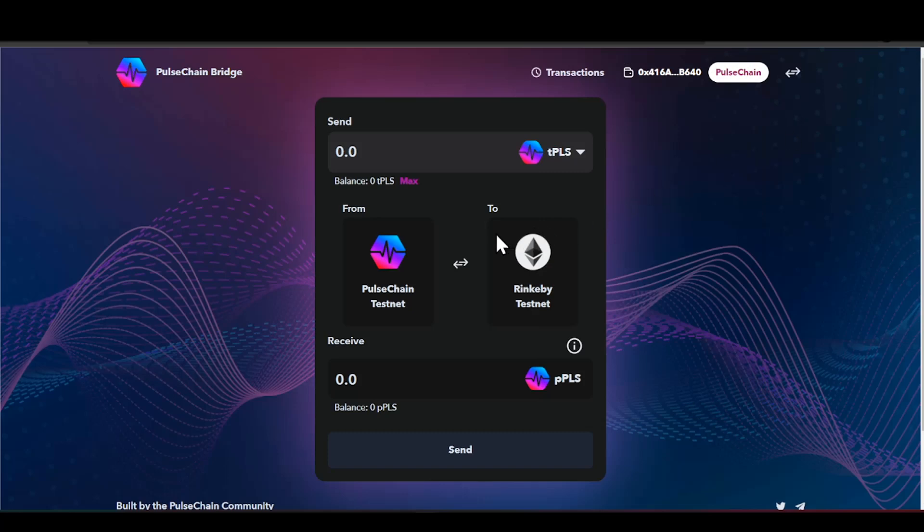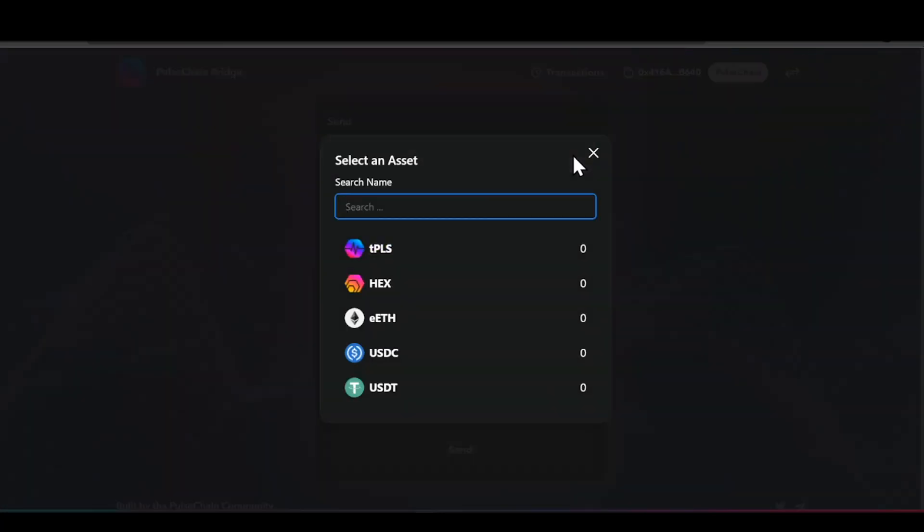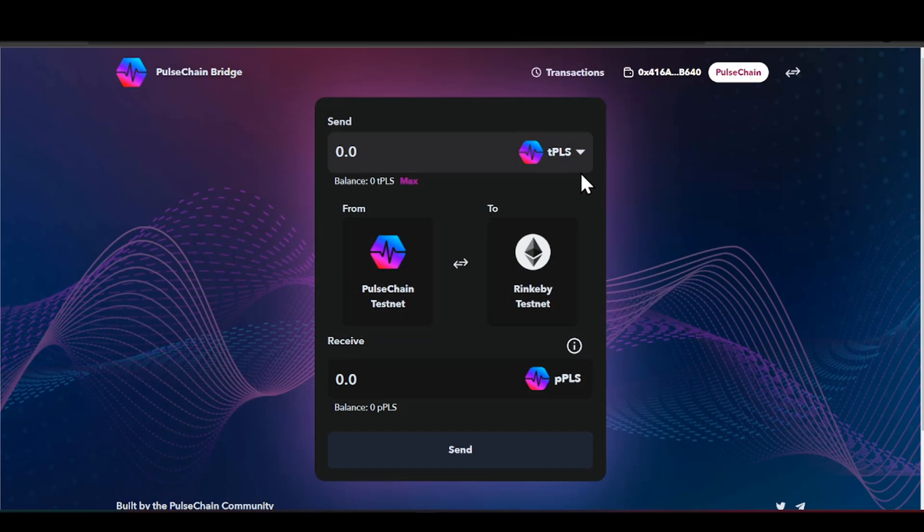This is exactly what it's going to look like — very easy and simple to understand. If you have not done any type of bridging, there are plenty of other videos out there to help you. At the very top it says 'Send.' We have tPLS — the 'T' stands for testnet. If we click here we have many different options: tPulse, HEX, ETH, USDC, and USDT. These are the different assets available at this current moment on the testnet.